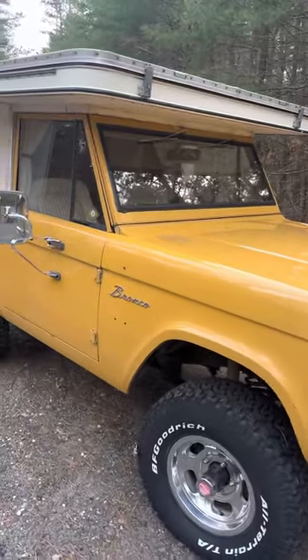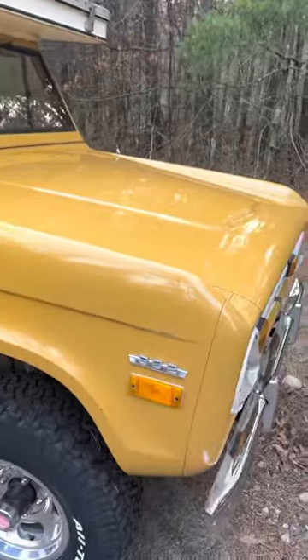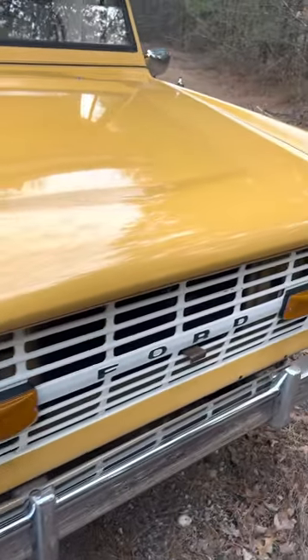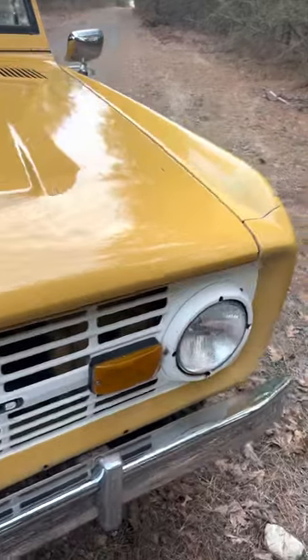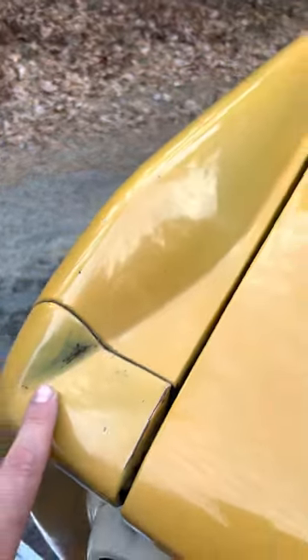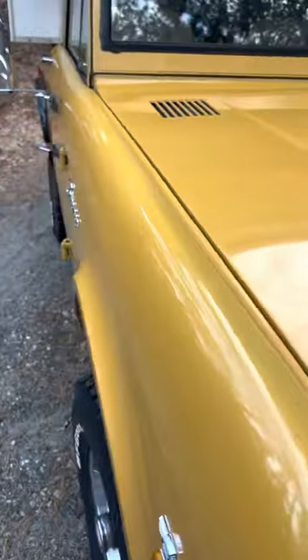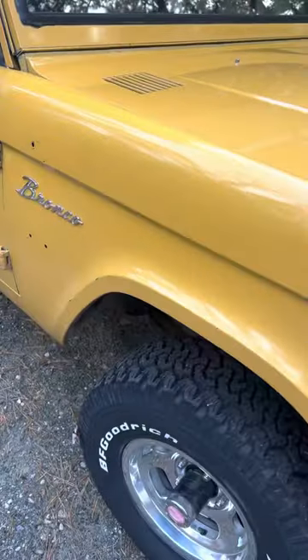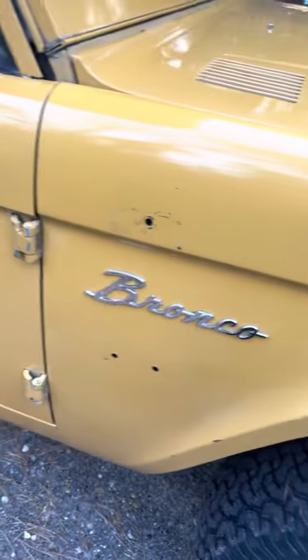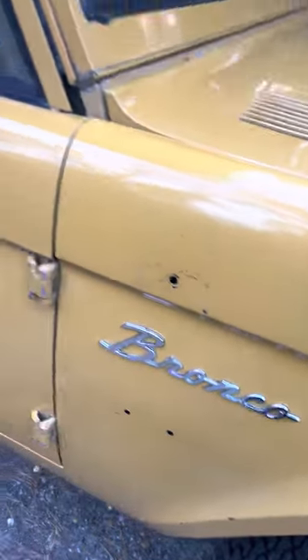Gonna do a little walk around video of the camper Bronco. It is running right now. See a little burning of the original paint, but the paint shows very, very well just on these edges here. I have a secondary camper mirror on this side.